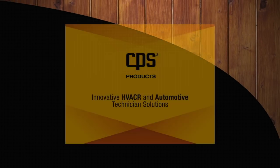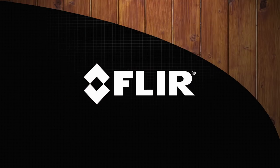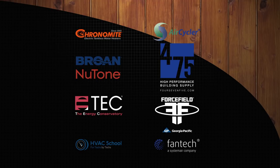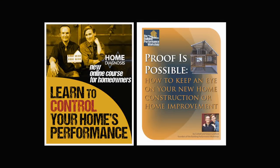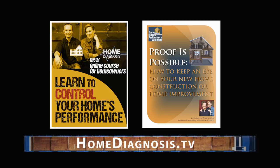Home Diagnosis is made possible by CPS Products, provider of indoor air quality products and test tools. FLIR, maker of infrared thermal cameras for homeowners and building professionals. And by Hayward Score and Healthy Indoors Magazine, by generous support from these underwriters, and by viewers like you. Thank you. Home Diagnosis is all about education — learn more about your own home's performance with our new online course for homeowners and our Proof is Possible booklet. You can find both at HomeDiagnosis.tv.